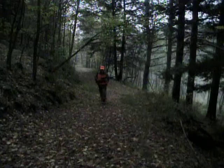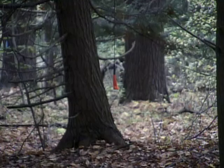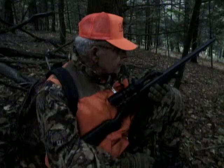It was early morning on the opening day of the first all-muzzleloader antlerless deer season held in the state of Pennsylvania. I was hunting with Hunters Sharing the Harvest director John Plowman in Sullivan County. We were hoping that by laying a scent trail of Code Blue deer scent, we would entice one of the numerous whitetails in the area to within range of our Knight inline muzzleloaders.